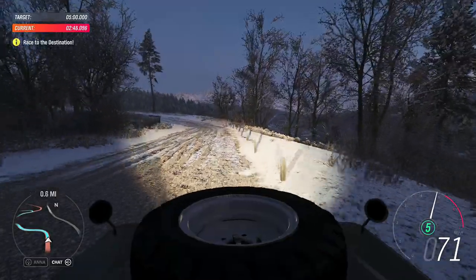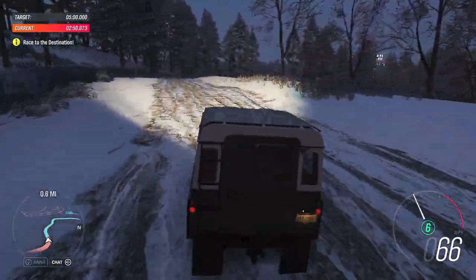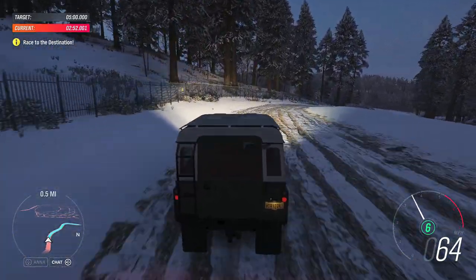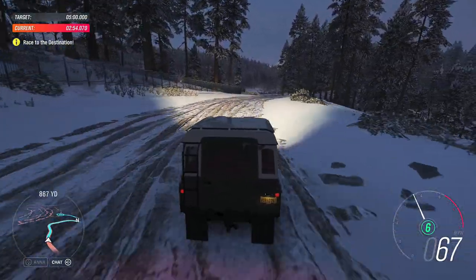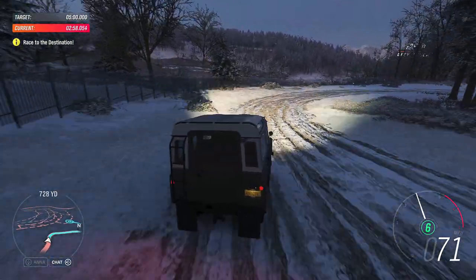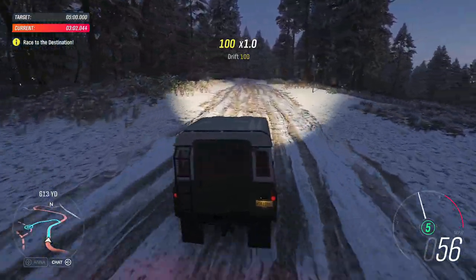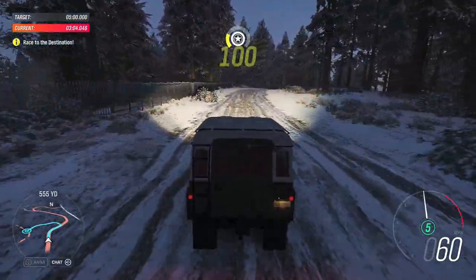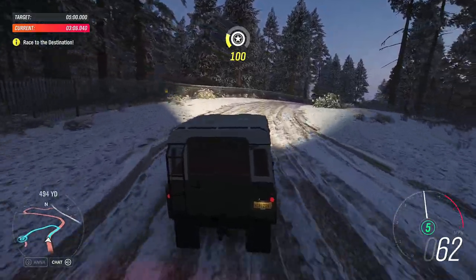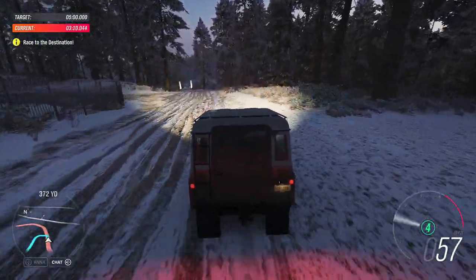In 1978, a Series 3 was custom-built for Her Majesty Queen Elizabeth II. It only had 1,892 miles on the clock when it was auctioned into private hands, and it was in perfect condition. It would be — after all, she trained as a mechanic in the 1940s and will likely remain the only royal able to strip and rebuild an engine.